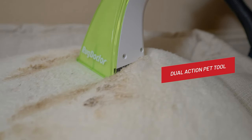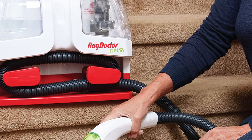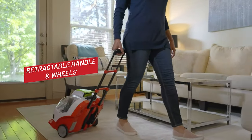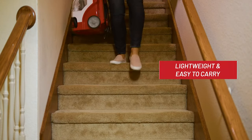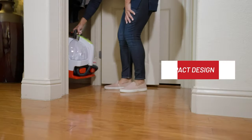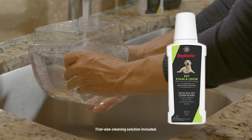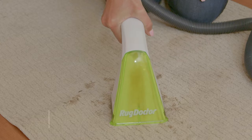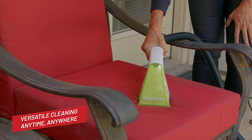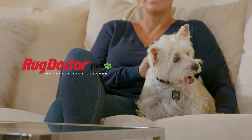The Rug Doctor Pet portable spot cleaner does a good job cleaning pet stains and odors from couches and chairs, leaving no residue and no smells or stains on carpets or furniture. It is small and portable enough to take along for cleaning your car or other pet messes not involving furniture, and its lightweight design with retractable handle makes it easy to store and carry. From pet hair to stains and odors, the Rug Doctor Pet portable spot cleaner proved its worth time and time again in our testing.